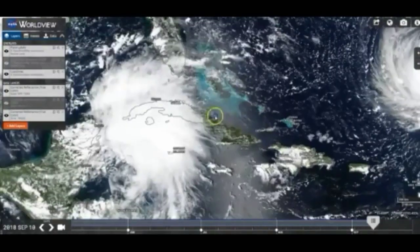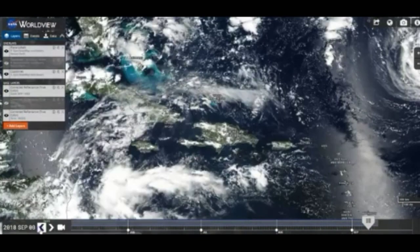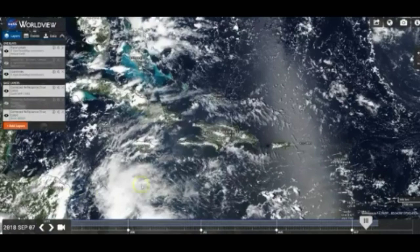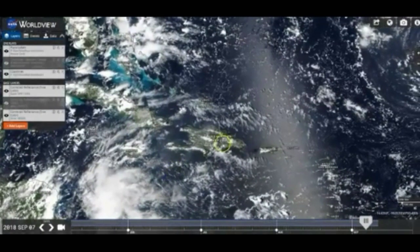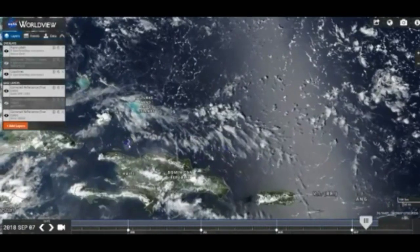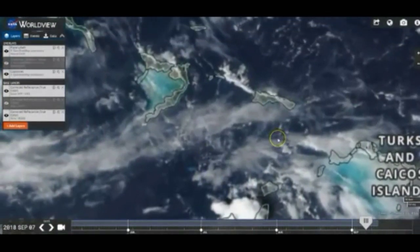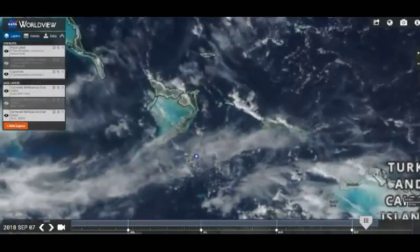There's been a mass geoengineering project off the coast of the Dominican Republic. Let me show you how they've been guiding the storm. Starting on September 7th, Florence was way over there heading north, and they started this weather modification out here. When this clears up you're going to see these weird, dark-colored clouds.